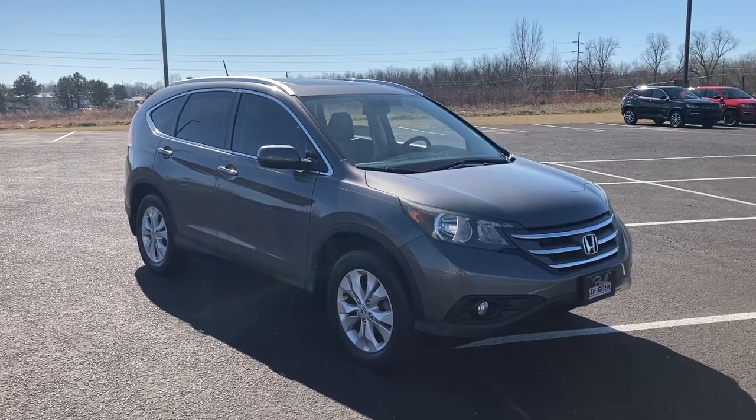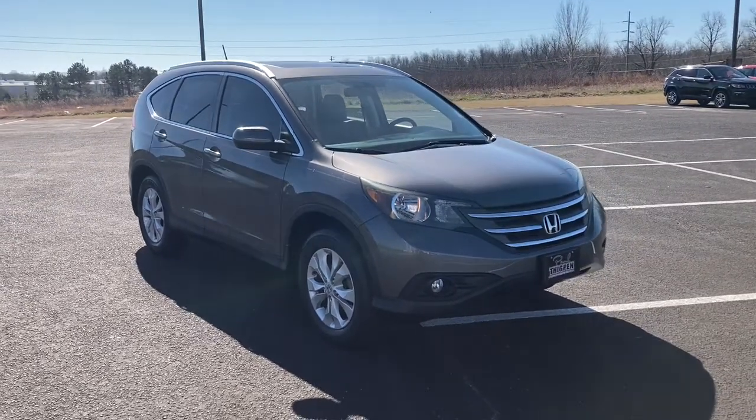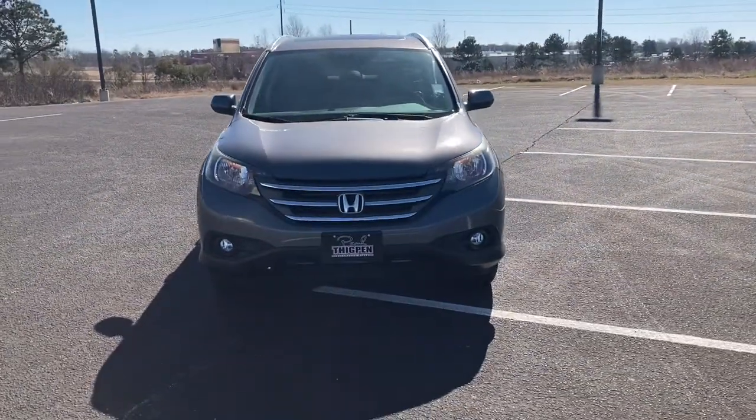This could be the car for you. The 2014 Honda CR-V. With less than 60,000 miles on the odometer, this vehicle stands out from the rest.